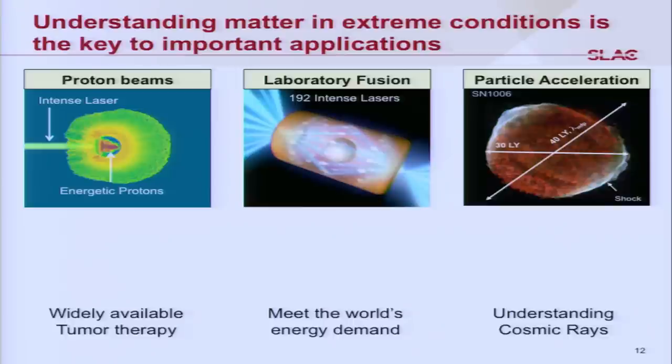Why do we care about conditions at such high pressure? If we understand and control these pressures, we believe we have the foundations for important applications. I'll name three: first, creating intense proton beams needed to develop widely available tumor therapy; second, nuclear fusion to meet the world's energy demand; and third, providing fundamental understanding of particle acceleration and cosmic rays.